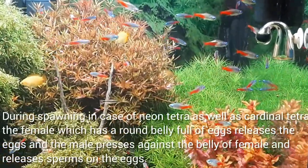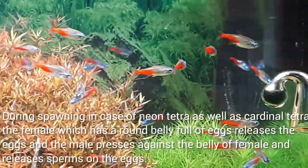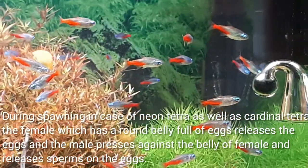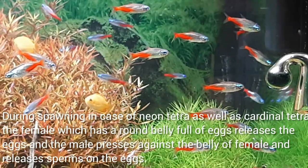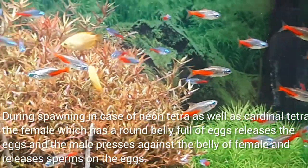During spawning, in the case of both neon and cardinal tetras, the female — which has a round belly full of eggs — releases the eggs, and the male presses against the belly of the female and releases sperm on the eggs.